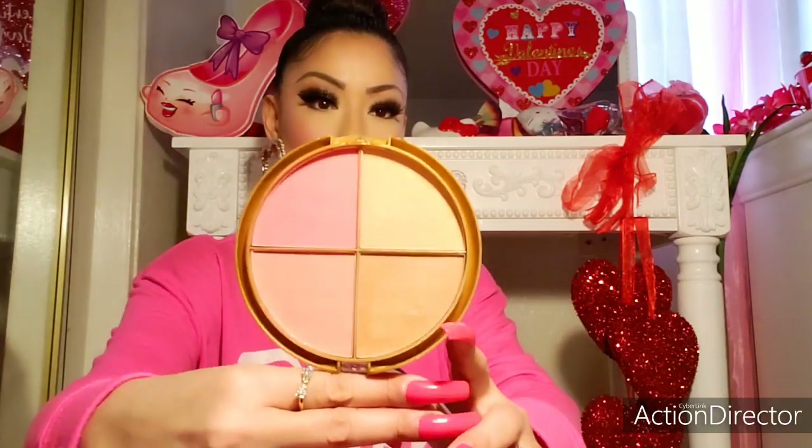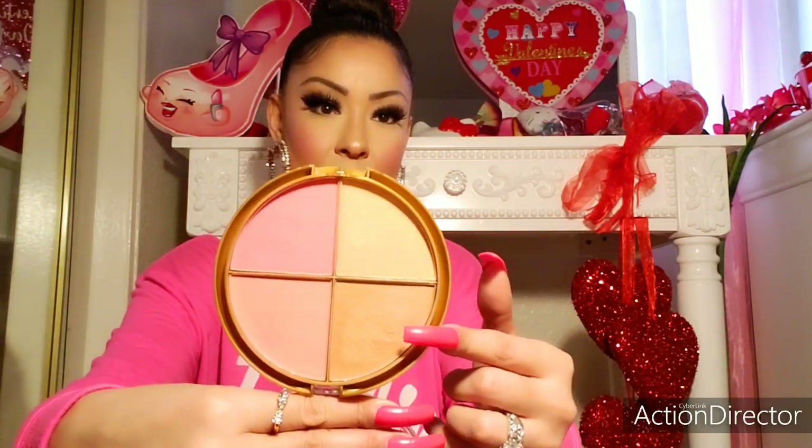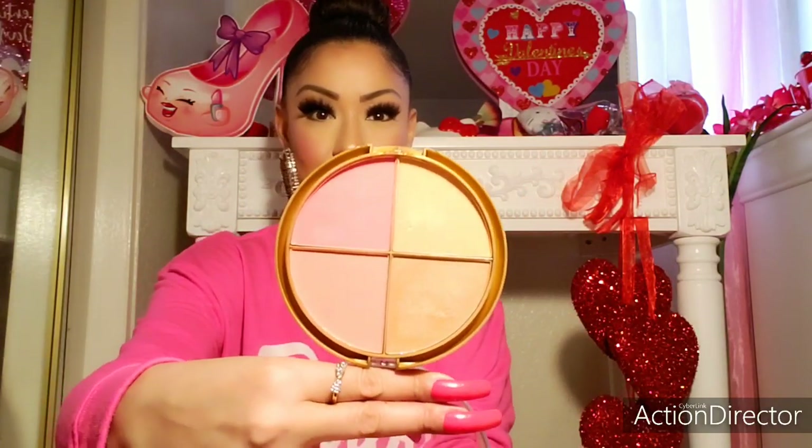These are the colors that I use to contour my face. I have a little travel on-the-go by Sunkissed Bronze and Blush — it's like a little four quad and it has a highlight, bronzer, and two blushes to choose from. Then I have a Cryptic Open Nude Shadows Palette. This is also a go-to that I love to use, especially when I want to bedazzle my eyes. I love these glitters right here.